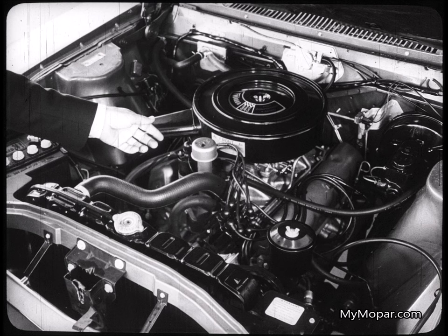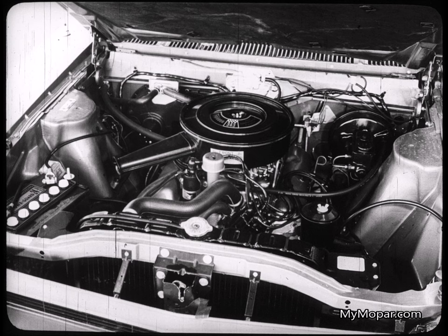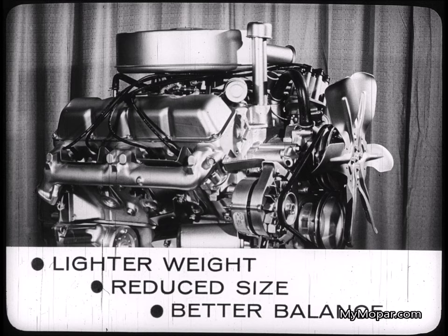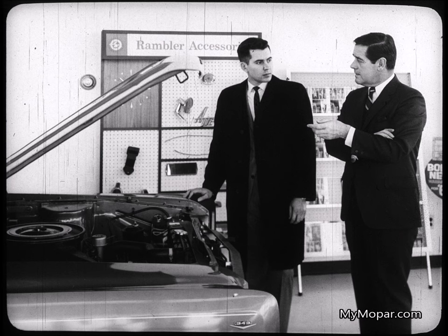This great new power plant is available in two displacement sizes: 290 and 343 cubic inches. Just looking at this engine, with its accessories arranged up front for easy servicing, tells you it's a new concept. Without getting technical, the salesman can explain significant facts about the Typhoon engine — facts about its lighter weight, reduced size, better balance, and a new generation V8 with greater efficiency, produced by the most advanced manufacturing facilities in the industry to assure the highest quality and uniformity.